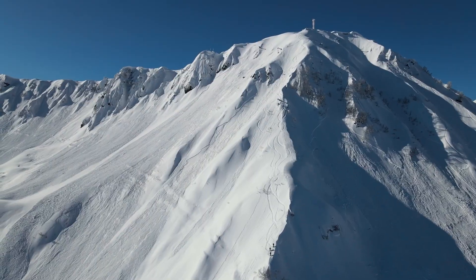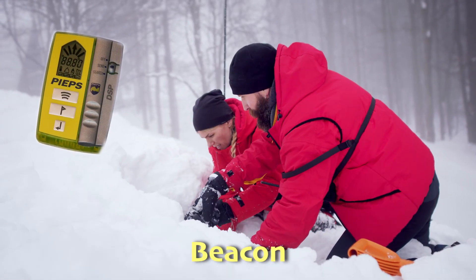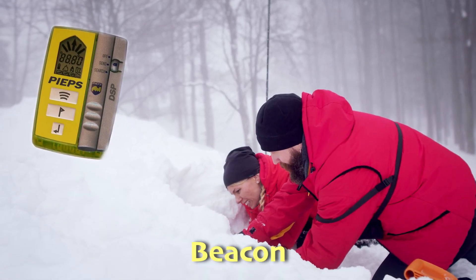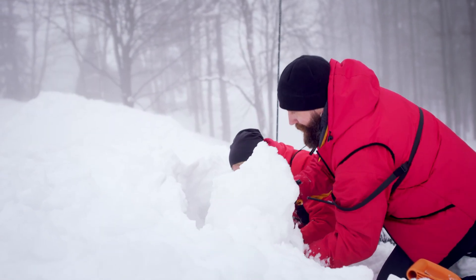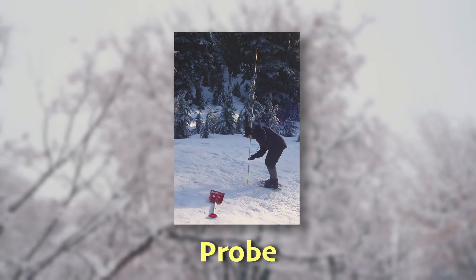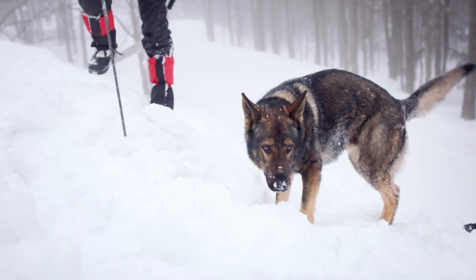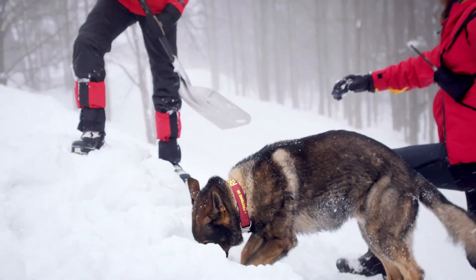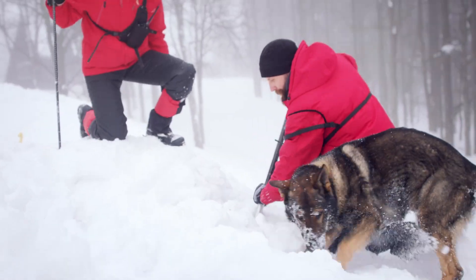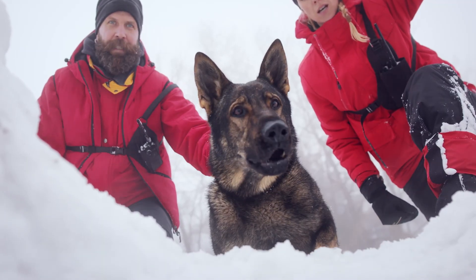Lucky for us, search and rescue teams have strategies that allow them to save people who have been caught in an avalanche. One of the most important tools is an avalanche beacon, a device that sends out signals. If someone buried has a beacon, rescuers can pick up the signal with their own beacons and find the person faster. Another helpful tool is a probe — a long pole that rescuers use to poke into the snow to locate someone underneath. Avalanche dogs are also very helpful in rescues. These trained dogs can sniff out people buried under the snow much quicker than humans can search by sight or with probes. Together, technology and dogs help make avalanche rescues faster and more effective, increasing the chances of saving lives.